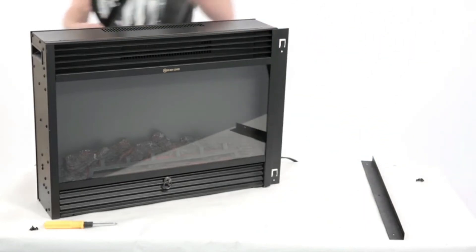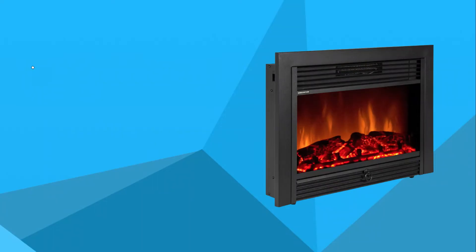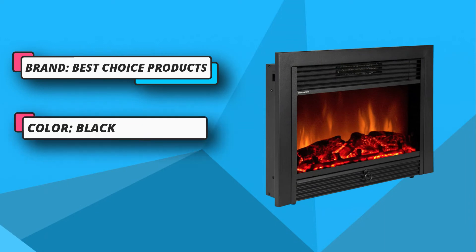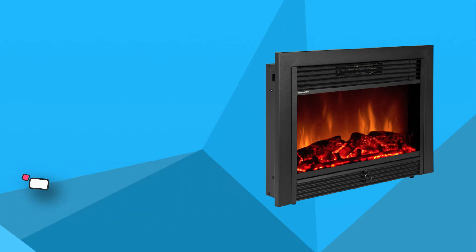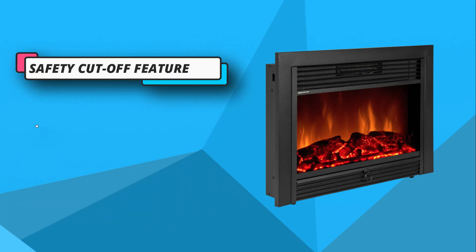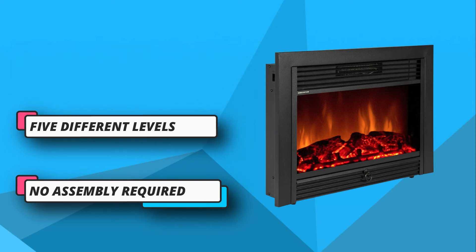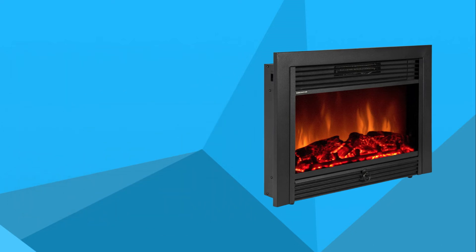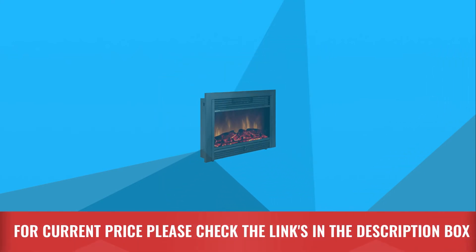However, when you are using one of the two heat settings, you don't have to worry about leaving it on too long or with your children or pets getting burned from the heat. This fireplace has a safety cut-off device for overheat protection and a protected glass view window. This fireplace insert is one of the best choices if you're looking for variety and setting the ambience in your home, with 5 different levels of adjustable flame brightness you can choose with its remote control. For current price, please check the links in the description box.